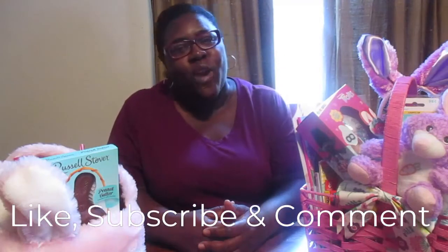Hey guys, welcome back to another vlog. If this is your first time here, I'm Simply T. Please do not forget to like, subscribe, and comment down below — I'd love to hear from you.